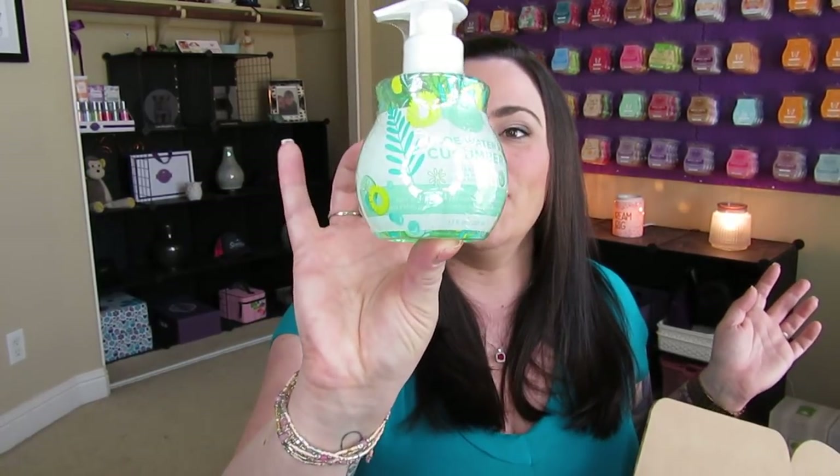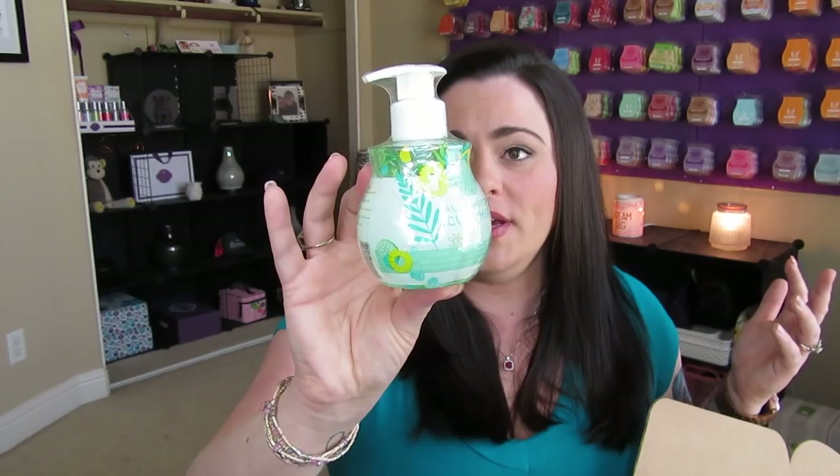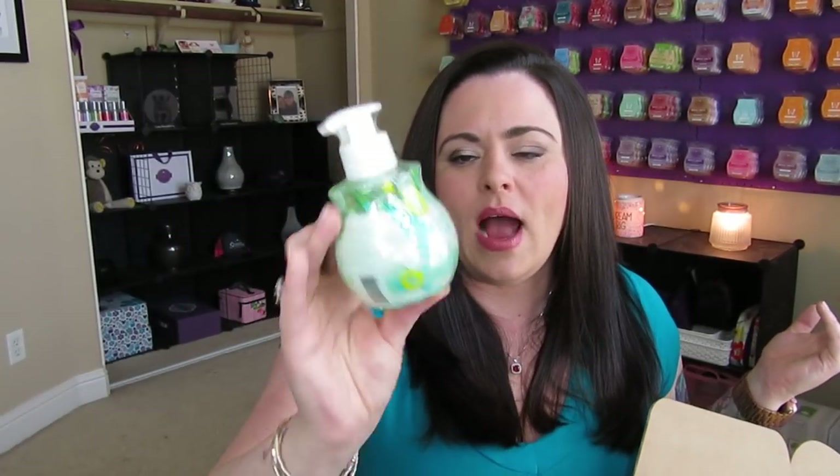Next we have — I am super pumped about this — Aloe Water and Cucumber Hand Soap. Scentsy is more than just wax and warmers; every product I've tried is really truly amazing. I love the hand soap. I will say I tend to prefer foaming hand soap, and I'm hoping Scentsy comes out with one at some point, because what I don't love about regular hand soaps is that they tend to be goopy and can drip into the sink. But what I love about these hand soaps is that the pump is super controlled — you don't get too much out. Aloe Water and Cucumber is a great scent, and I'm happy they released it in the hand soap and lotion line.